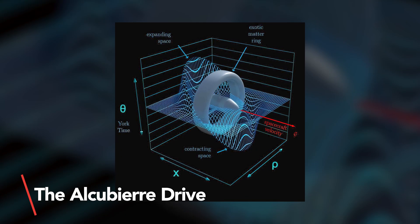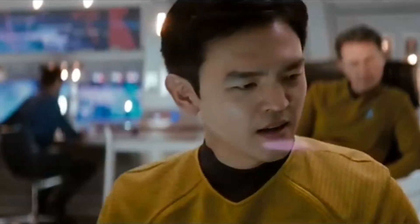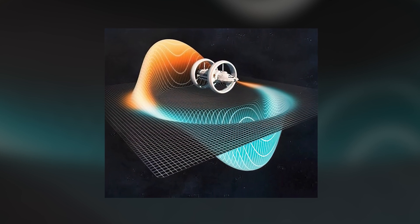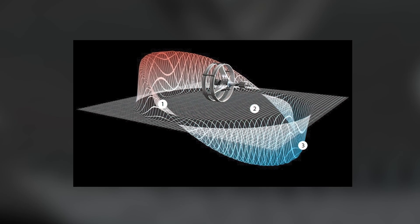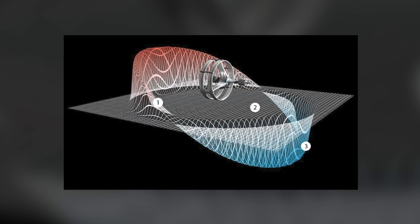One solution to this problem is the Alcubierre Drive — a theoretical technology that would create a bubble of space-time around a spacecraft. Named after physicist Miguel Alcubierre, this mind-bending concept involves creating a warp bubble that contracts space-time in front of and expands it behind the vessel. By expanding space-time behind the spacecraft and contracting it in front, it would allow the spacecraft to travel faster than light without violating the laws of physics.